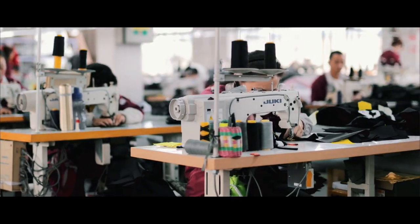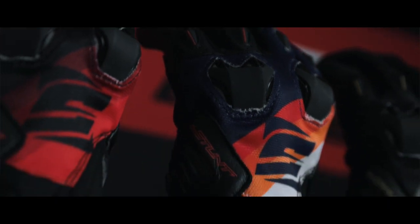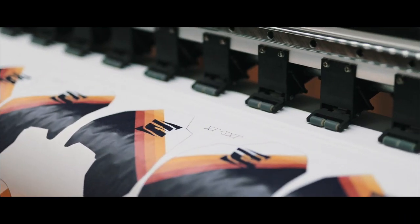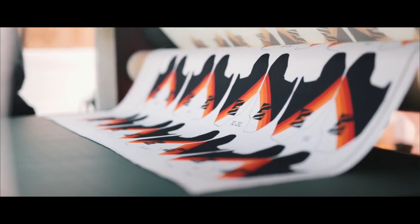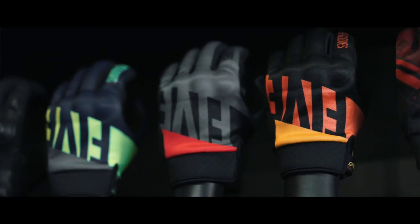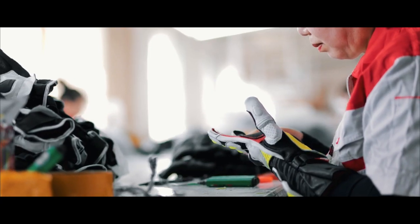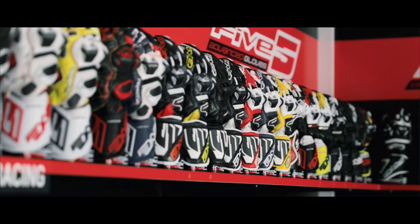One of Five's uniqueness is to have brought graphic design into the conception of the gloves. We were the first to make decorations, as we find on helmets, but on gloves. For this, we used a sublimation system on stretchy materials to always find comfort of the product and have a multitude of graphics and colors.